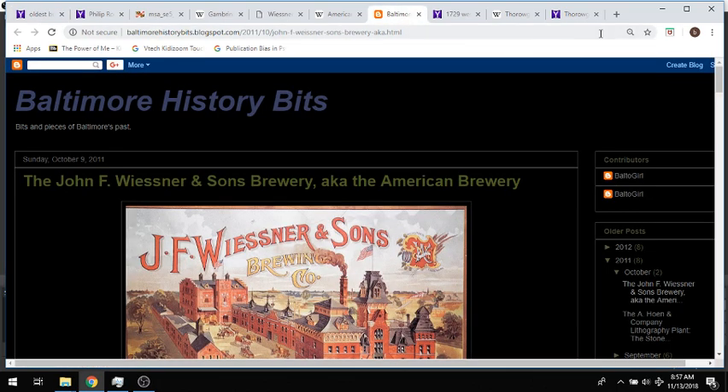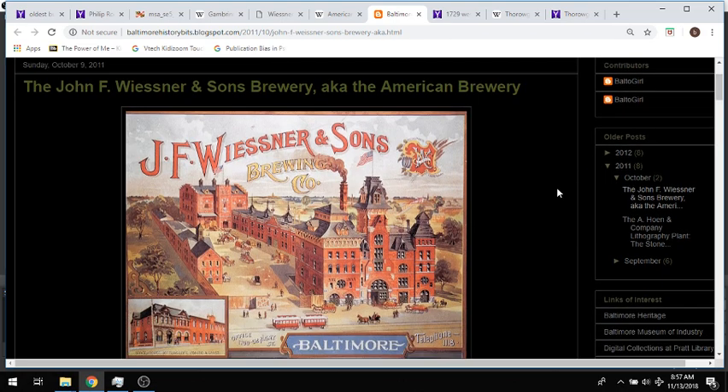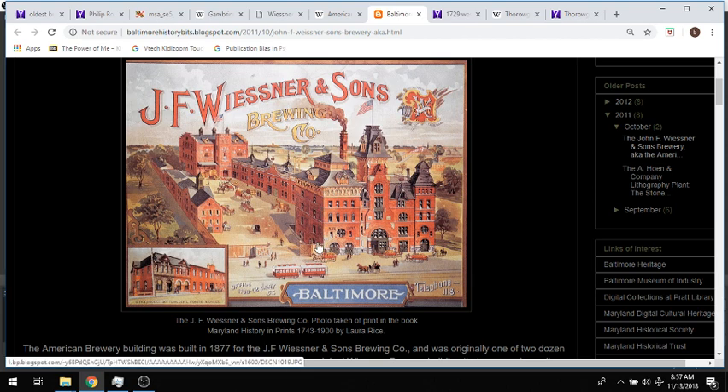It was built to be the J.F. Feisner and Sons Brewing Company. This picture comes from a book called Maryland History and Prints, 1743 to 1900 — I am going to be going to the library to look for this book. Here you see an artist's representation of it. It's clearly the very late 1800s because they show an electric cable car, although there's horse and carriage and people too. This is the front building that was in the picture.